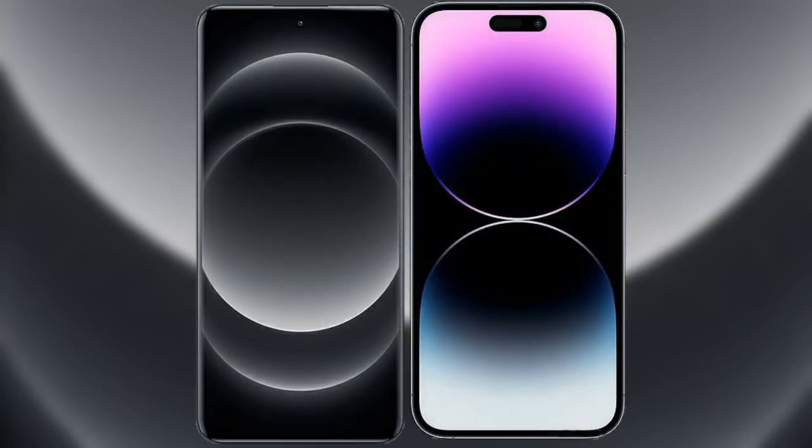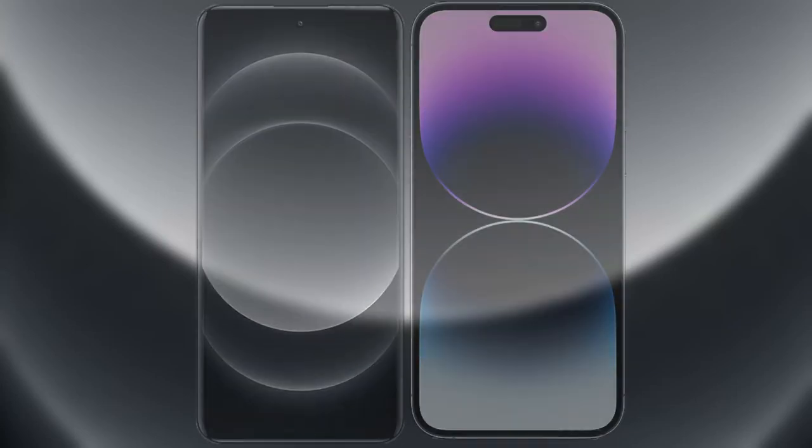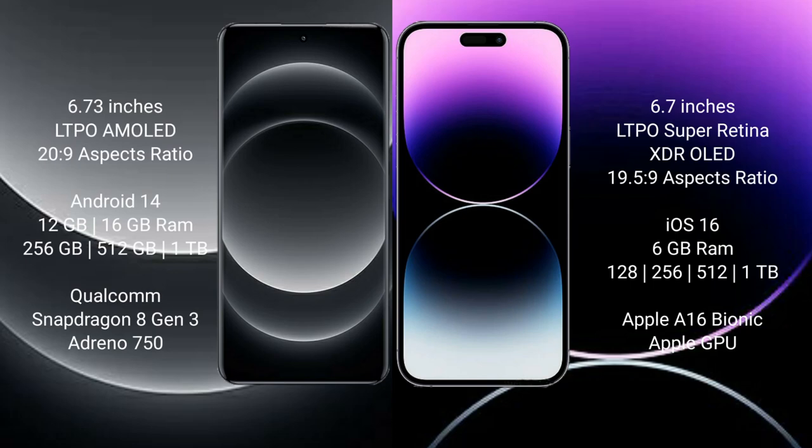I will compare the new Xiaomi 14 Ultra with the iPhone 14 Pro Max. Xiaomi 14 Ultra comes with a 6.73-inch LTPO AMOLED display. iPhone 14 Pro Max comes with a 6.7-inch LTPO Super Retina XDR OLED display.